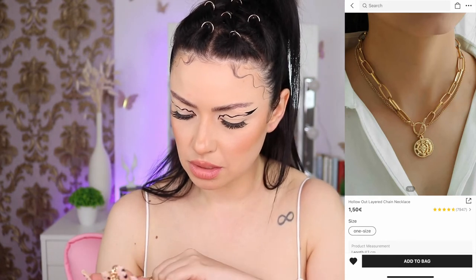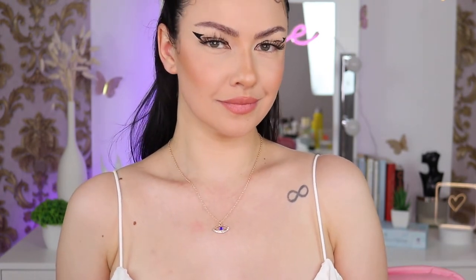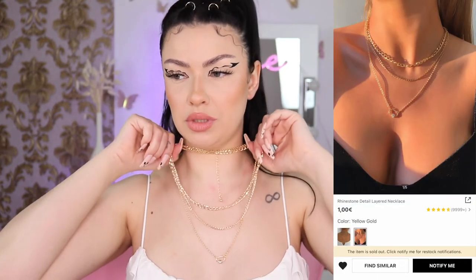Next we have a wow necklace — this one has some weight to it but the quality doesn't look that great. It's like two necklaces in one — they are connected. I told you guys I got obsessed with evil eye jewelry. It's so pretty and kind of simple. This is another connected chain necklace — it came with three chains so you cannot wear them separately. I feel like especially the larger chain will go dark fast.